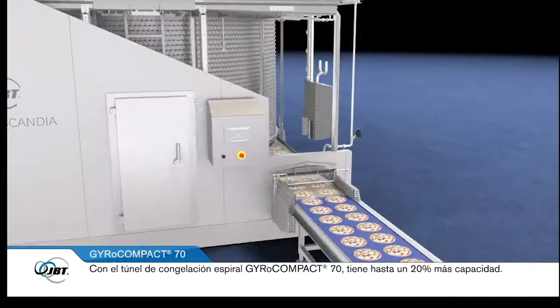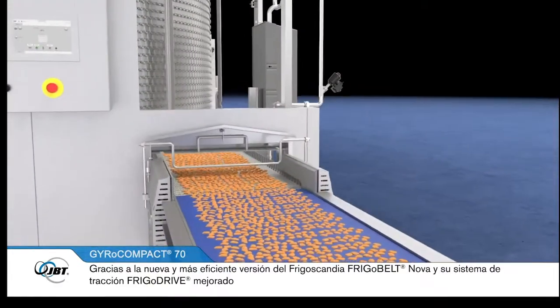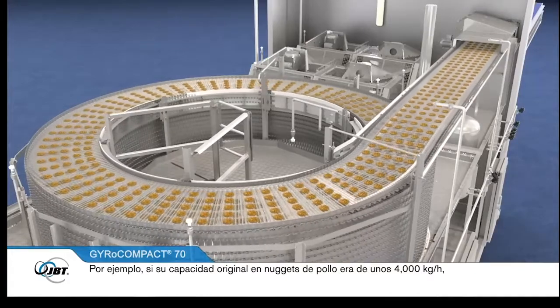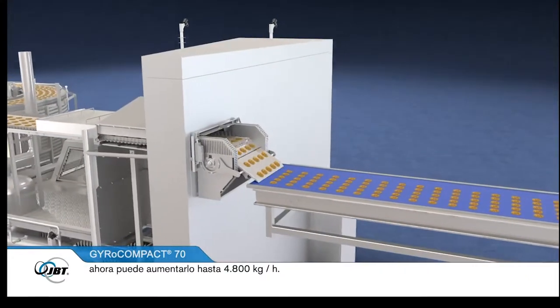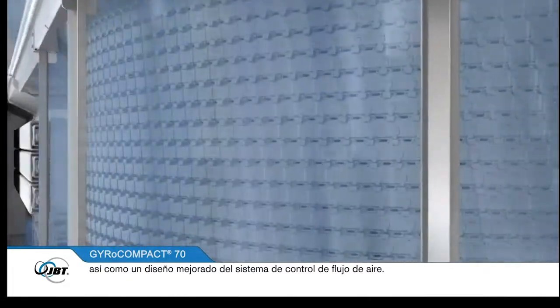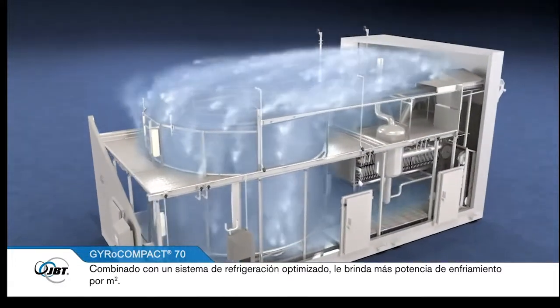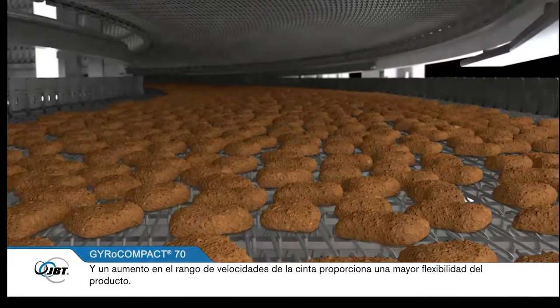With the GyroCompact 70 spiral freezer, you have up to 20% increased capacity, due to the new and more space-efficient version of the Frigoscandia FriggoBelt Nova and its enhanced FriggoDrive system. For example, if your original capacity for chicken nuggets was around 4,000 kilograms per hour, you can now increase it up to 4,800 kilograms per hour. The freezer also features a more powerful, optimised airflow with extended fan and evaporator options, and improved airflow control design. Due to an enhanced drive system, you can increase the stack weight up to an additional 10% product load per tier, and an increased range of belt speeds provides higher product flexibility.